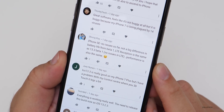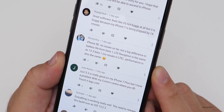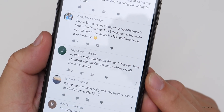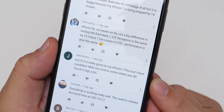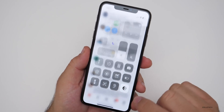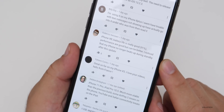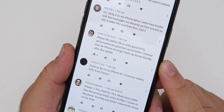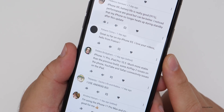iPhone SE — no issues so far, not a big difference in battery life from beta 1, LTE reception is the same as 13.3 beta 1. iOS 13.3 is really good on my iPhone 7 Plus, but I have a problem with Control Center where 3D touching it lags a bit — that's partly because they changed it to more of a long press rather than a force press. iPhone XR battery life is really good, performance is good but can be better, and my iPhone no longer heats up during standby after this update.